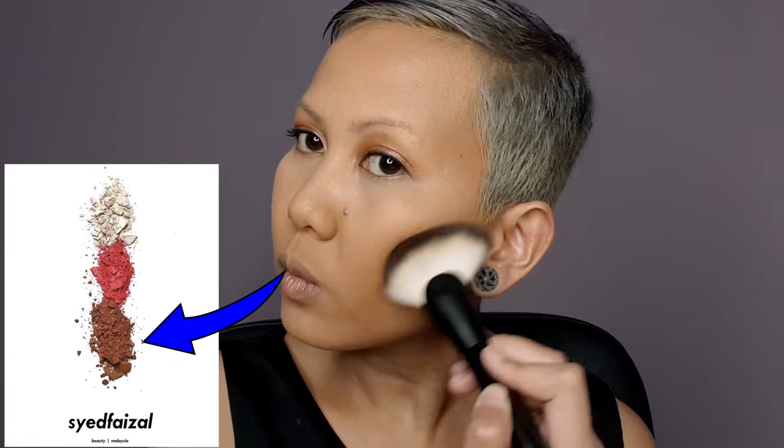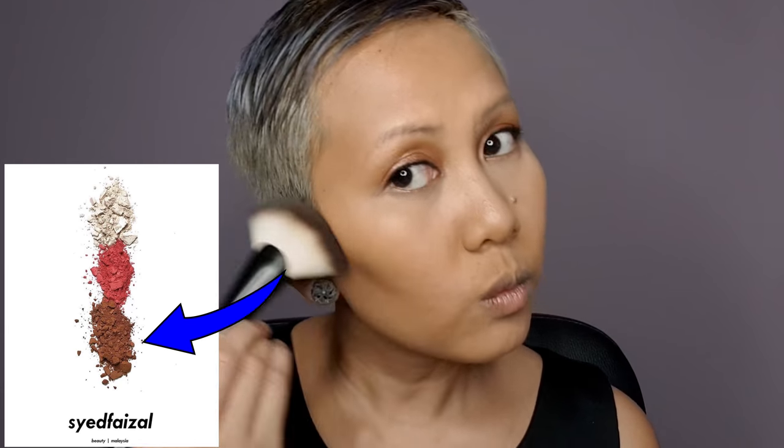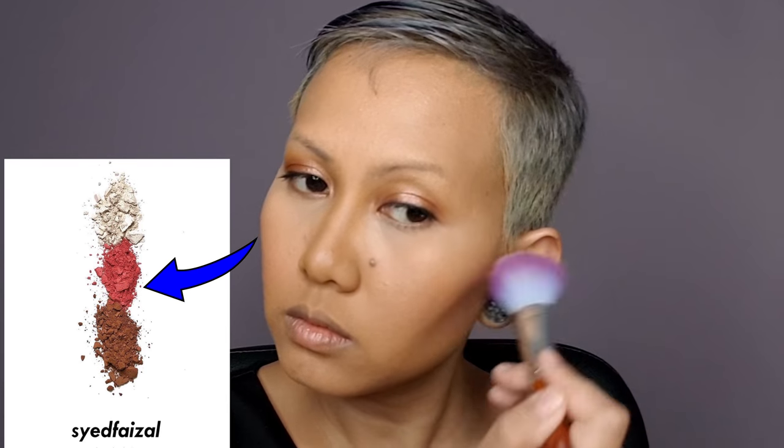Going back to Sight's Killer Eyes PP palette to contour, then moving on to the blusher and highlighter.